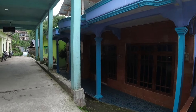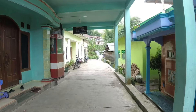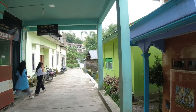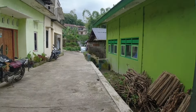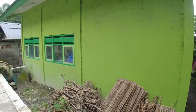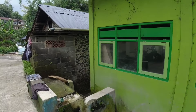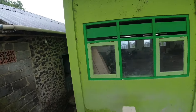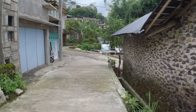Ini perkampungannya juga ya, teman-teman. Di sana ada rumah lagi di atas — ada rumah-rumah di perbukitan. Di sana ada jalan kecil. Ini sepertinya sekolahan, teman-teman. Bisa lihat, nih.